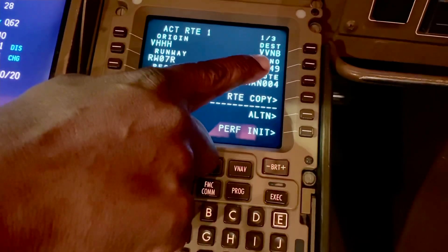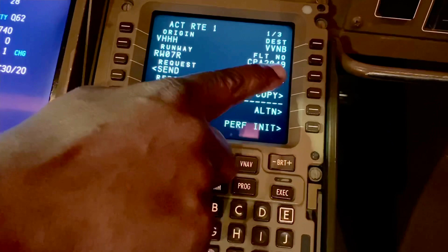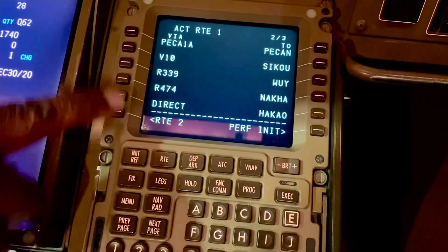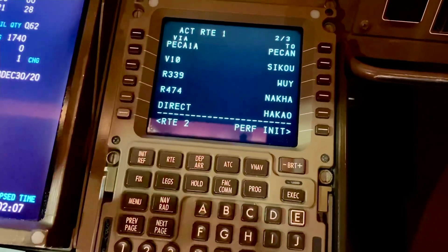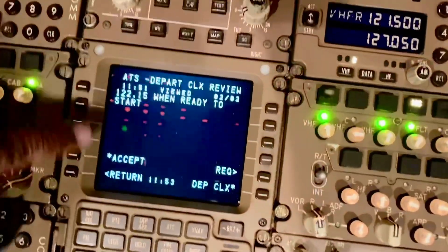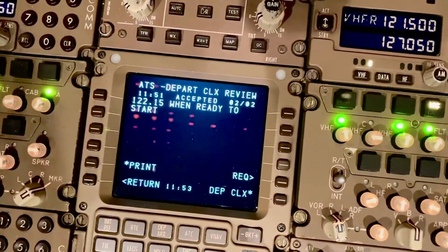Hong Kong to Hanoi, CPA 2049. The next page shows PCAN 1 Alpha, which was what was on the clearance, and the rest matches what's on the flight plan — so that's correct. We'll come back down here and accept the clearance.